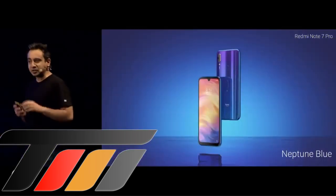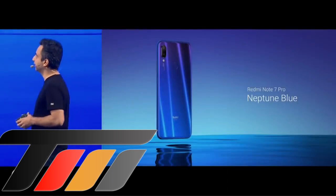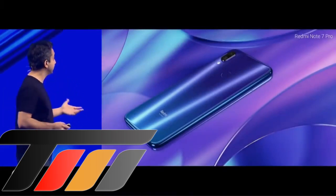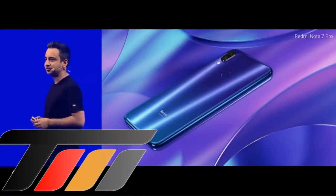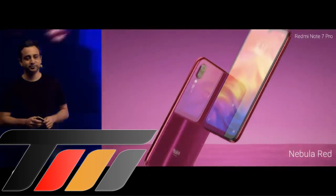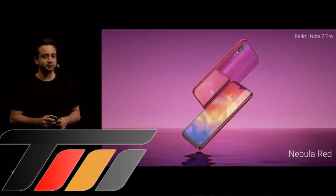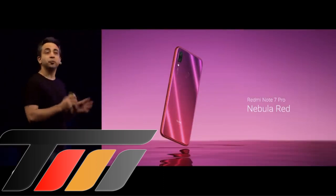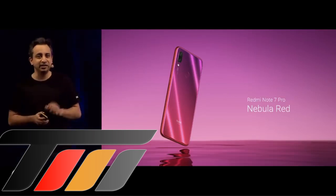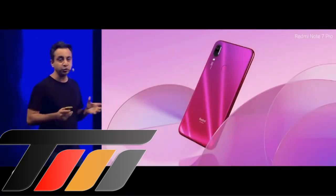This is the Neptune Blue. It looks absolutely amazing with that entire gradient finish. You can absorb this from another angle — it is a really good device. Now we've taken the gradient finish to another level, and we also have the Nebulae Red. It looks absolutely stunning from almost all angles. You can see the frame is matching with the entire gradient finish. It is an outstanding looking device. These are the two gradient finishes.